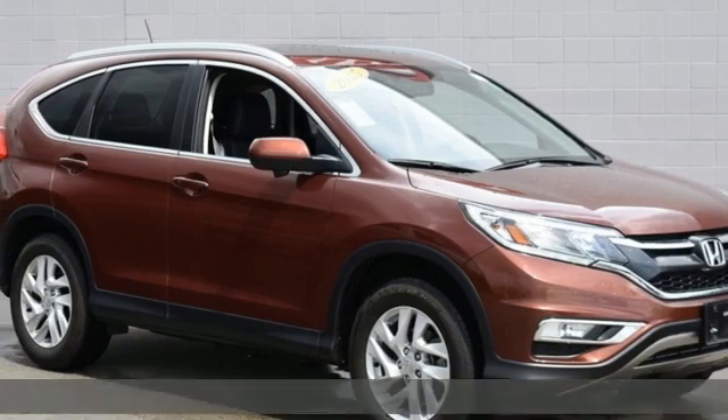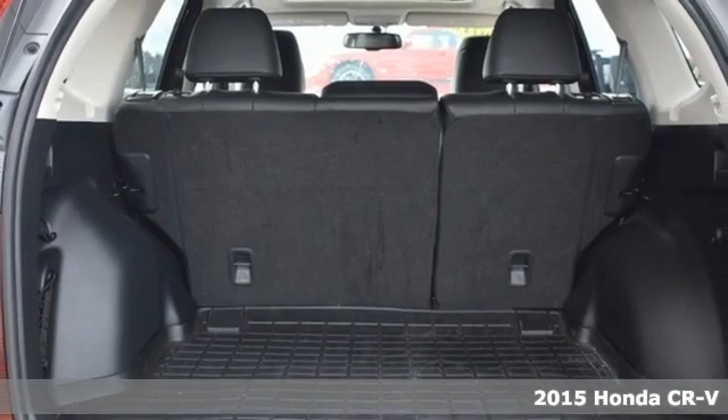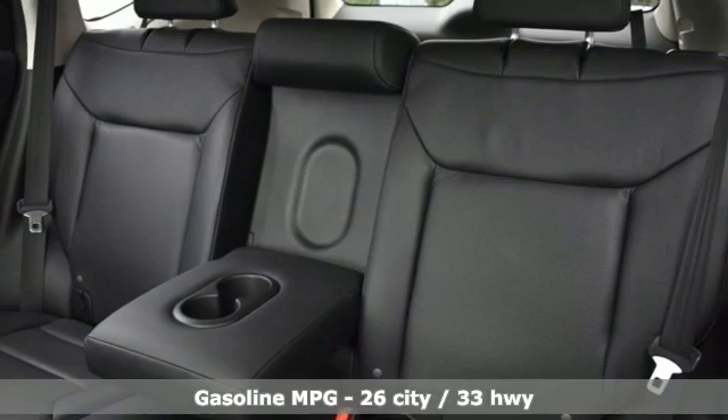Here's a 2015 Honda CR-V. Honda's created some of the most admired vehicles on the planet. A great vehicle is comprised of great features like these.